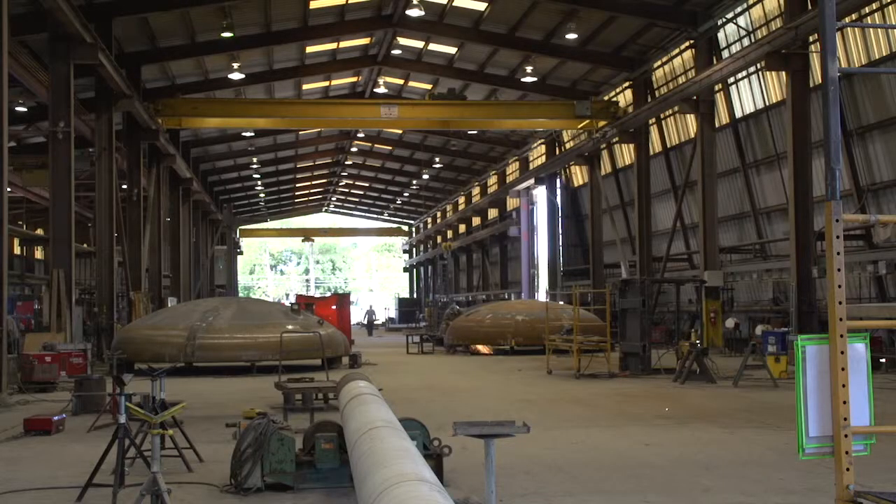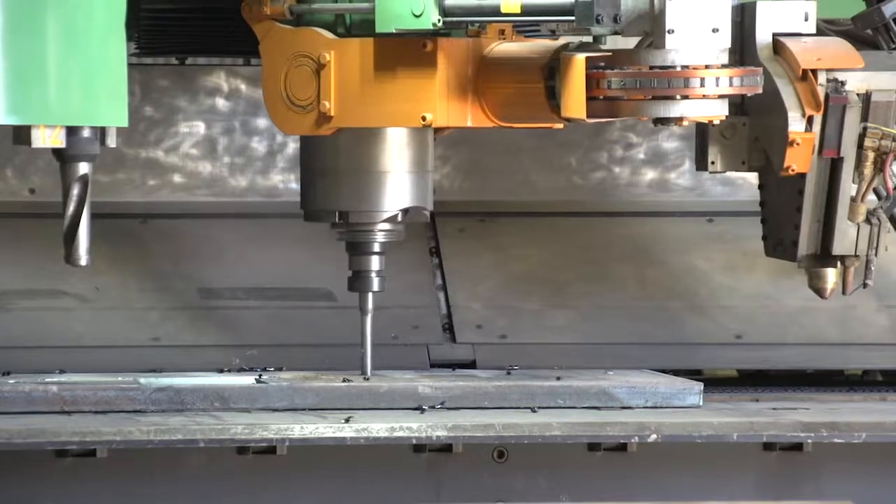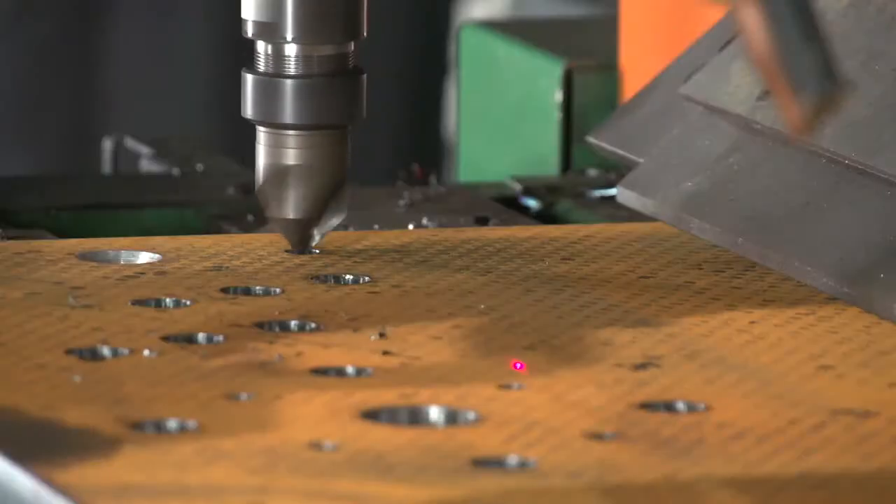You're limited with what you can punch. We can't punch small holes in big, thick plate. Whereas with the drill machine, I can drill those holes, I can tap, and I can do all those other things.